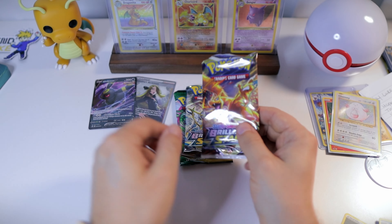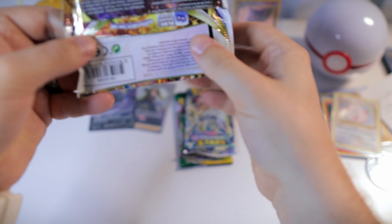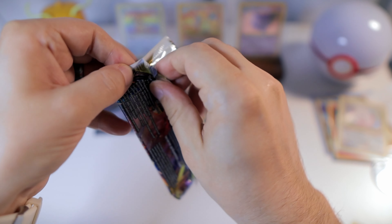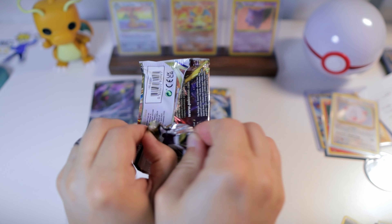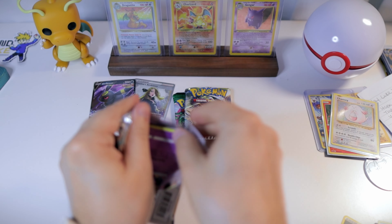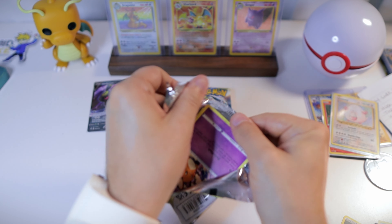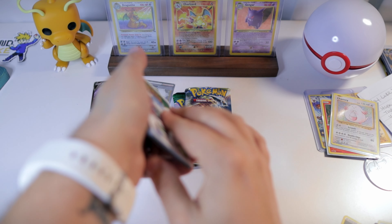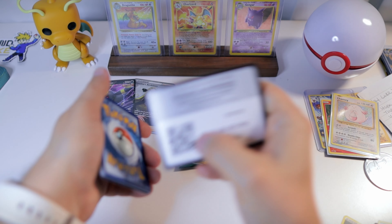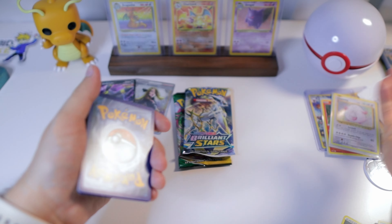These are the packs we really want something good from. I feel like last time we got maybe two good hits and one trainer gallery card — so really three hits — and if we can do that again I will be pretty excited about that.